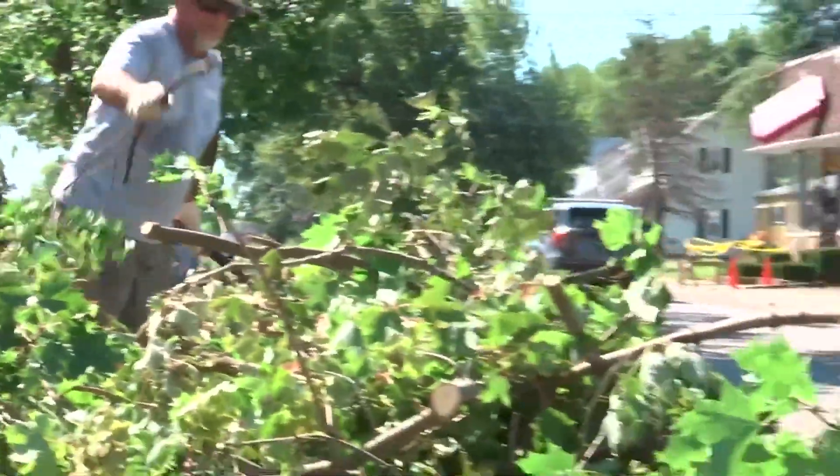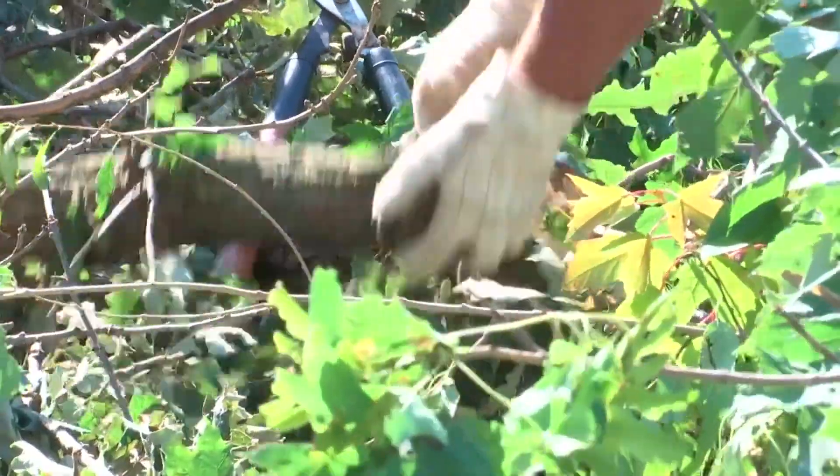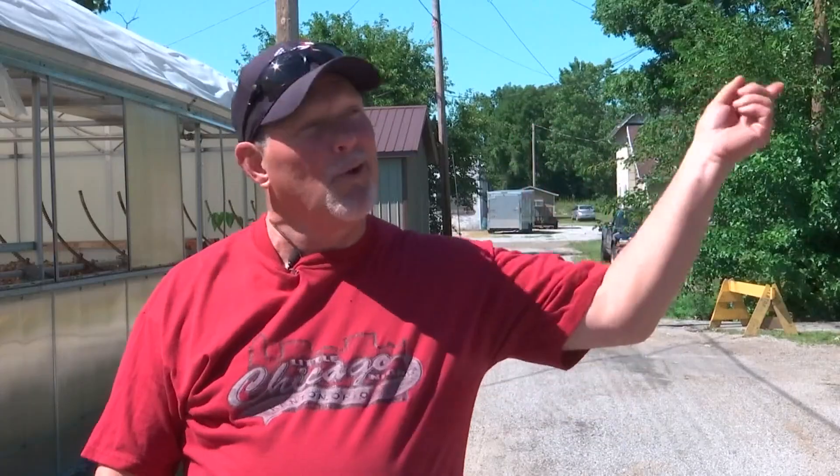Pulling away fallen trees and scattered debris, neighbors are picking up what's left after an EF1 tornado ripped through Kenton. One resident said, 'We saw a little twist up here in the corner, and then I went to the basement.'